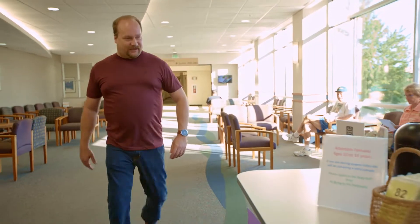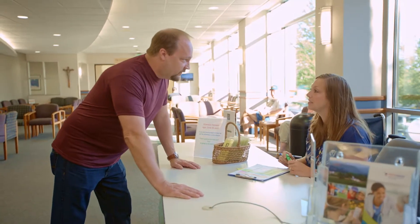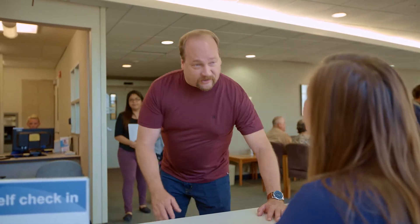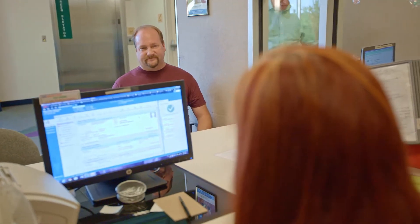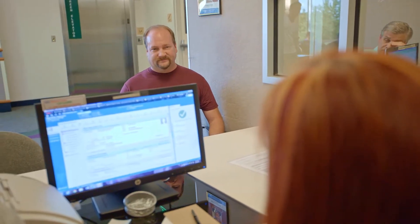When you come to the hospital, you're going to come into what is called the Providence Plaza building — that's the building attached to the hospital. You're going to come up to the second floor. You can use either the green elevator or the purple elevator. Find your way to registration, get registered, and then they'll take you over to the short stay area where we're going to get you ready for surgery.